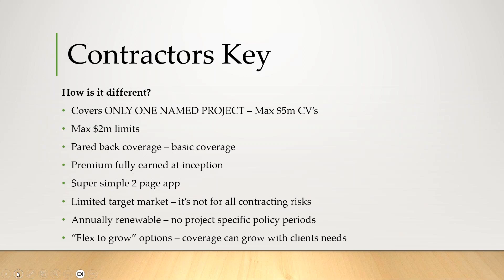So how is it different? It only covers one main project. That project has to be no more than $5 million in construction values. We only give out $2 million in limits. And we're really giving the bare-bones coverage — really just that pure PL exposure.